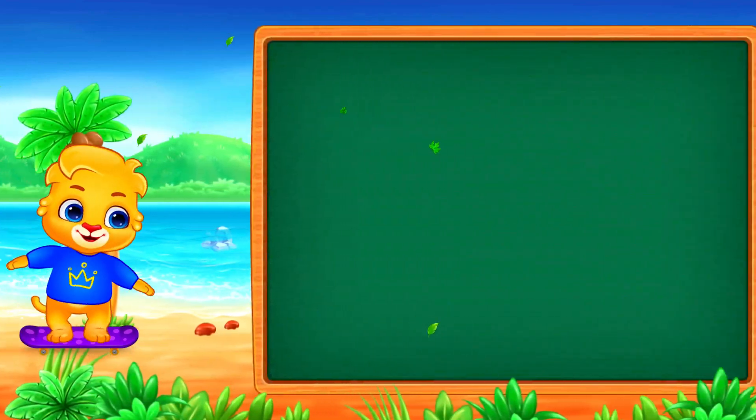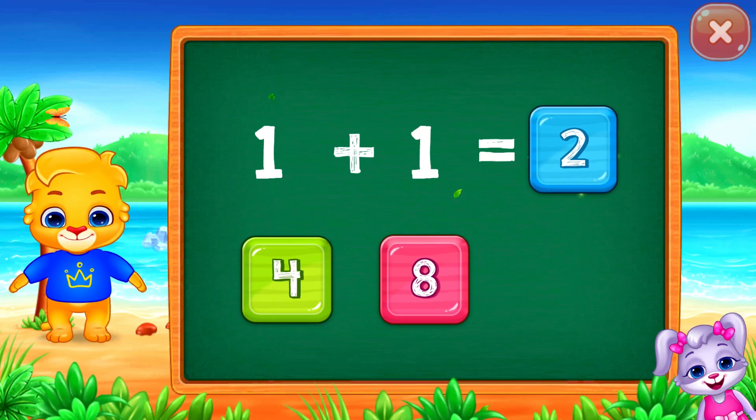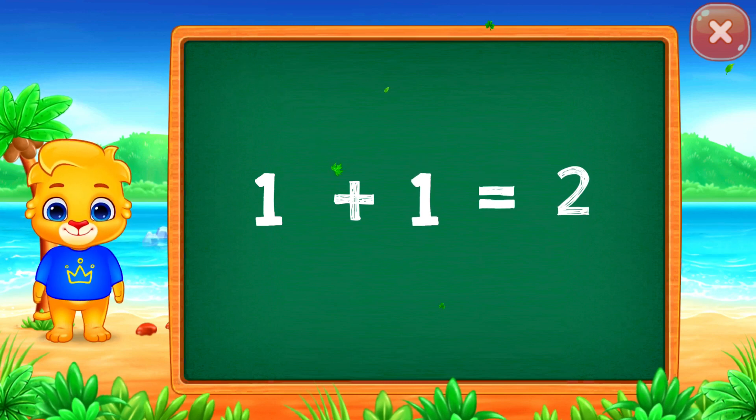Good job! Twelve! Woohoo! One plus one equals two!